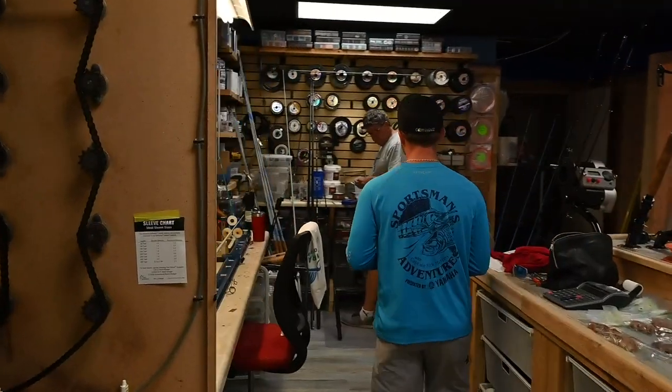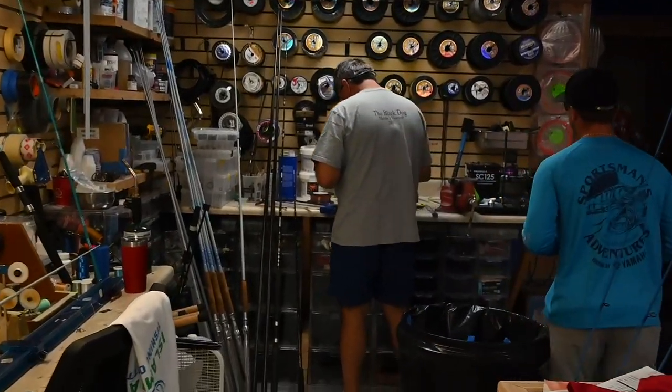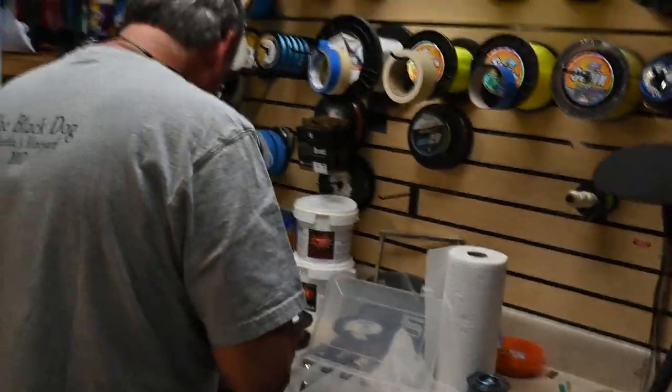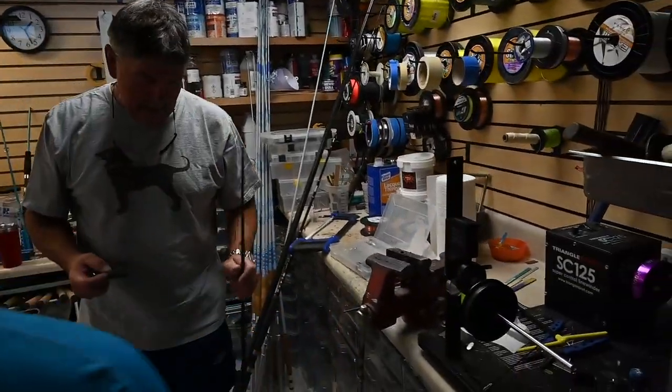What's going on Randy? The doctor at his work. I'm trying to figure this out and I can't get the right tip top to go on it.